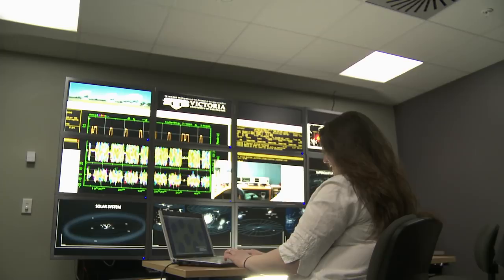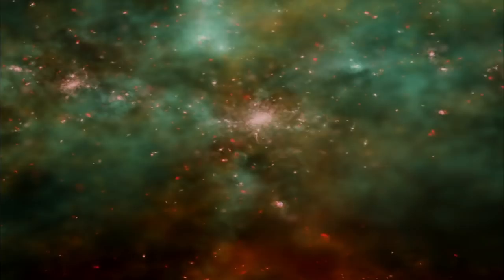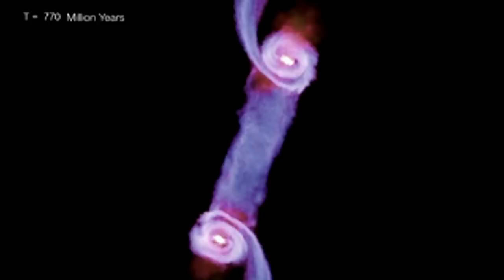I work on magnetic fields and also on large-scale structure in the universe, trying to understand how structure forms. In particular, we look at galaxy clusters — groupings of hundreds to thousands of galaxies — and how the environment around those galaxies affects their life cycle. You get groups of galaxies embedded in hot gas, gas which is a million to 10 million degrees, smashing into each other, and this produces events which are the most energetic things since the Big Bang, generating shock waves travelling out in the universe.